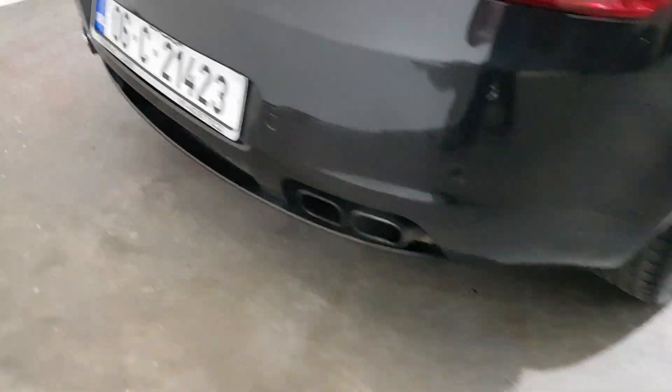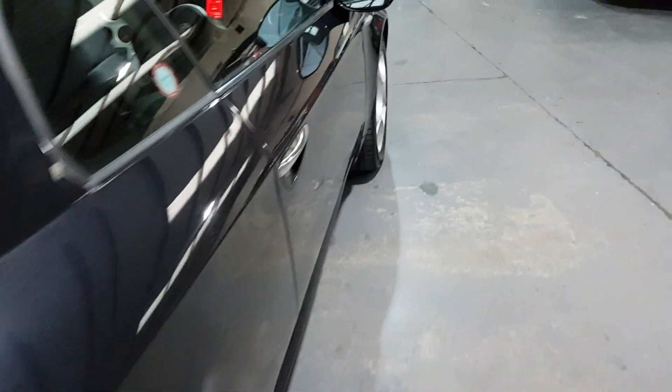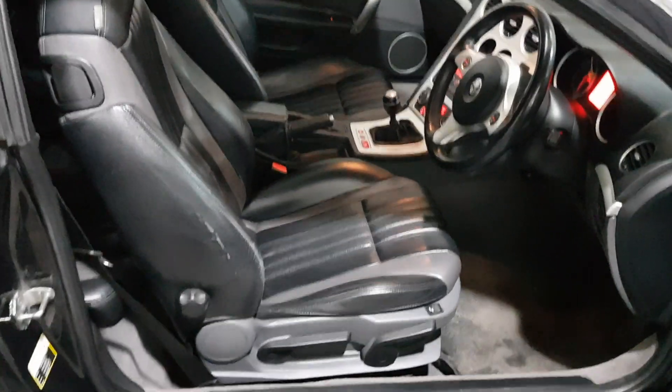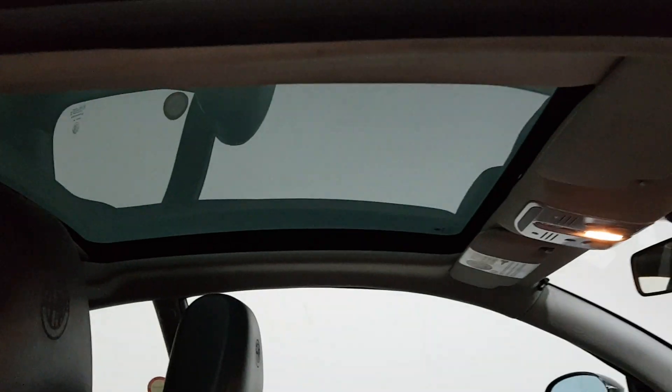Got the quad exhaust on the back. Finished with the contrasting grey and black leather interior, the embossed Alfa seats and the full panoramic roof.